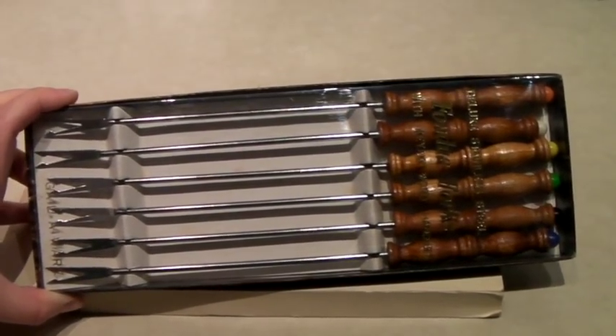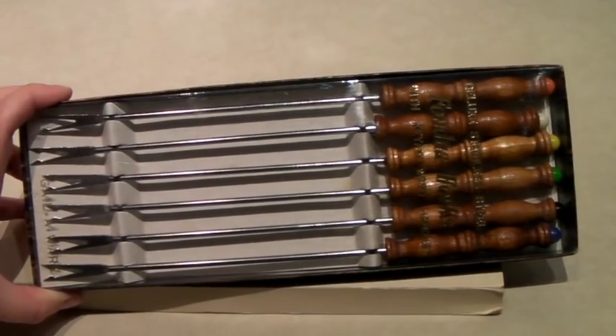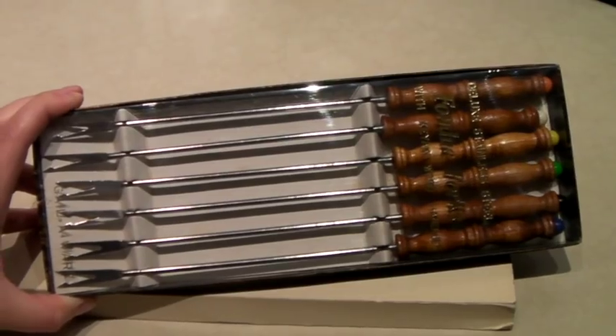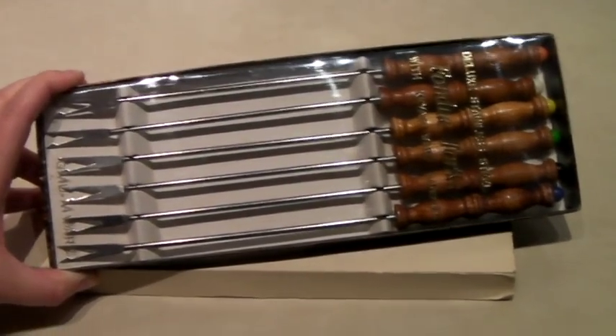These are two sets of fondue forks in the original package. I'm thinking they're doing fondue for the holidays — they bought two sets. One set was $25, so two sets together was a sale of $50.